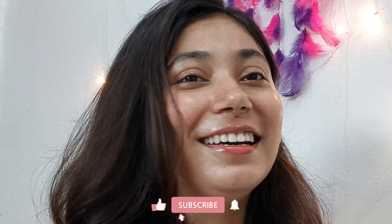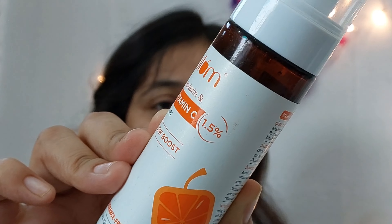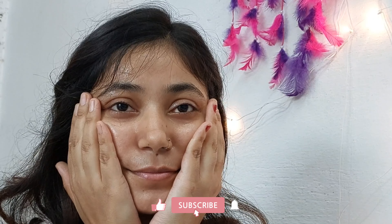Have you ever wondered why some people look good without any makeup? It's all about skincare and how they dress up. So let's start — we will begin with a clean face, apply toner, and tap it on the face.